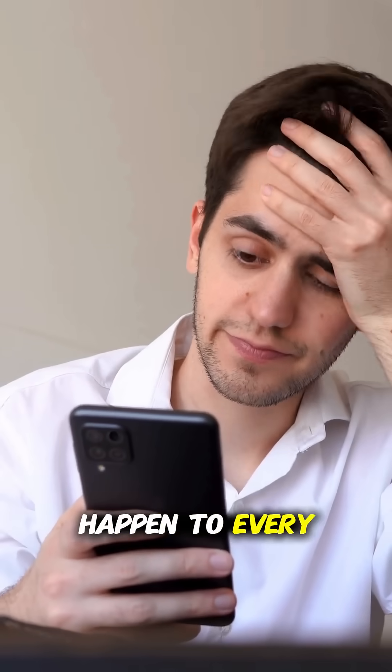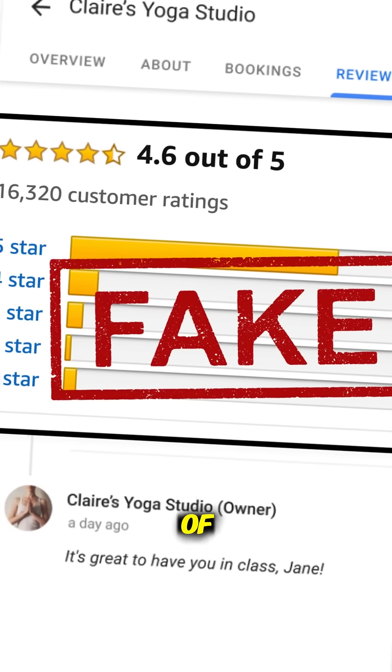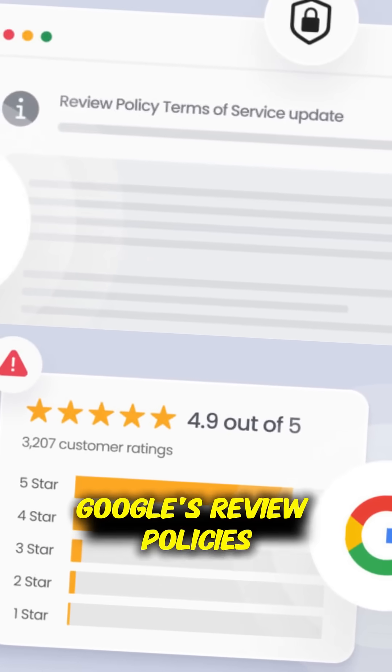Let's face it, bad reviews happen to every business, but here's the catch: many negative reviews are fake or written out of pure emotion. These reviews can include threats, offensive language, or even misleading claims — all things that break Google's review policies.